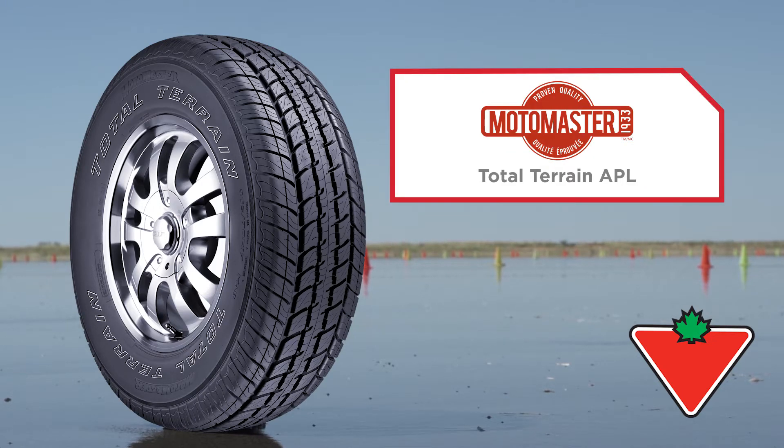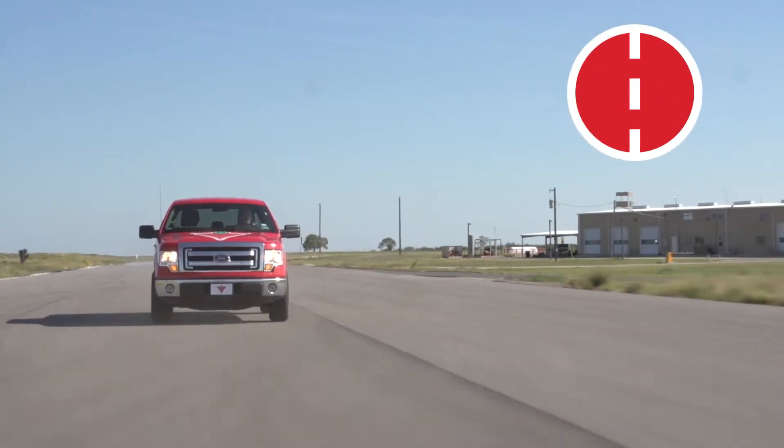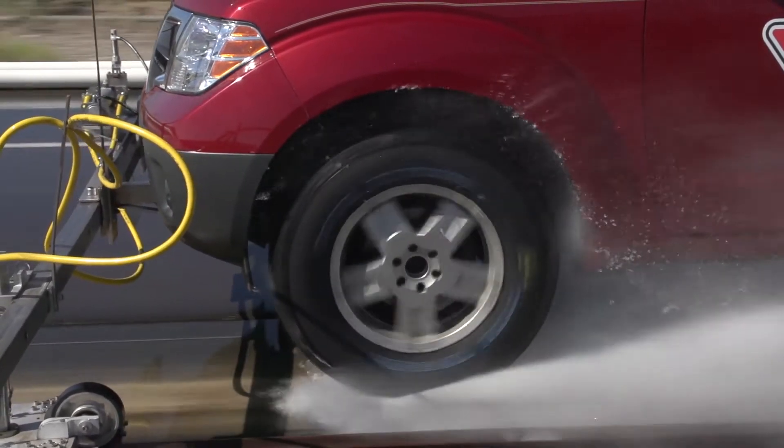The MotoMaster TotalTerrain APL, a successor to the MotoMaster TotalTerrain AP, is a reliable tire when it comes to both wet and dry conditions. To evaluate the performance of this tire, we put it through rigorous tests at a world-class third-party testing facility in weather conditions consistent with those in Canada.